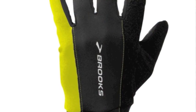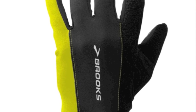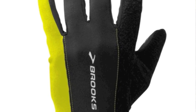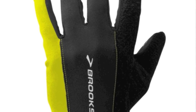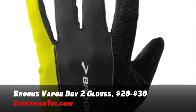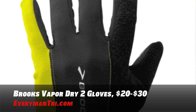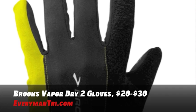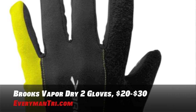Now that we have your toes and your ears covered up, let's protect your hands with a pair of running gloves with a unique feature. Check out the Brooks Vapor Dry 2 Gloves — the ultimate moisture transfer running glove that keeps your hands dry, warm, and protected. And here's the kicker: the thumb pad flips back for easy MP3 player navigation on the run. Now that's what I call a multi-purpose running glove. You can get these for between twenty and thirty dollars.